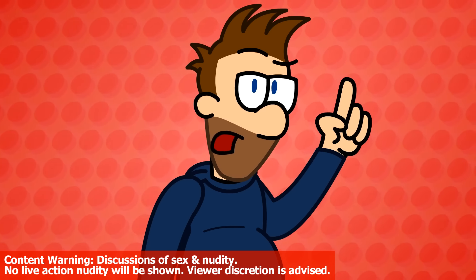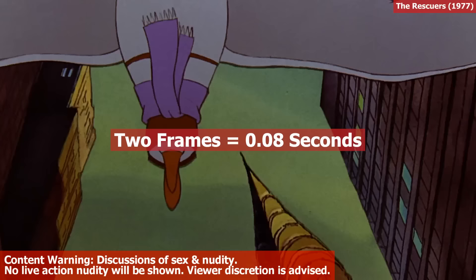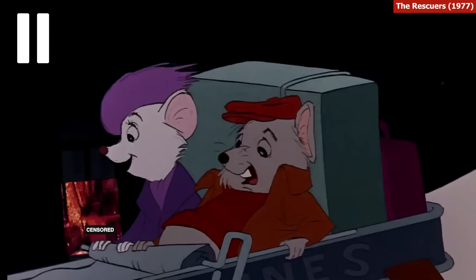Did you know about the woman in the window of The Rescuers? In the 1977 Disney movie, for two frames, you can see her. Not a cartoon woman — an actual photo of an actual woman who is actually... yeah.